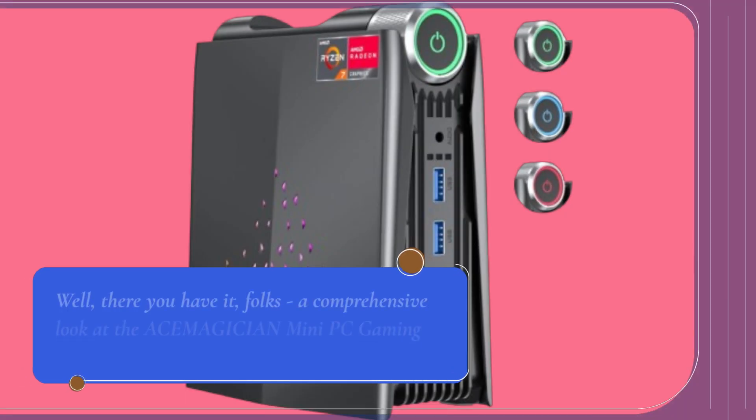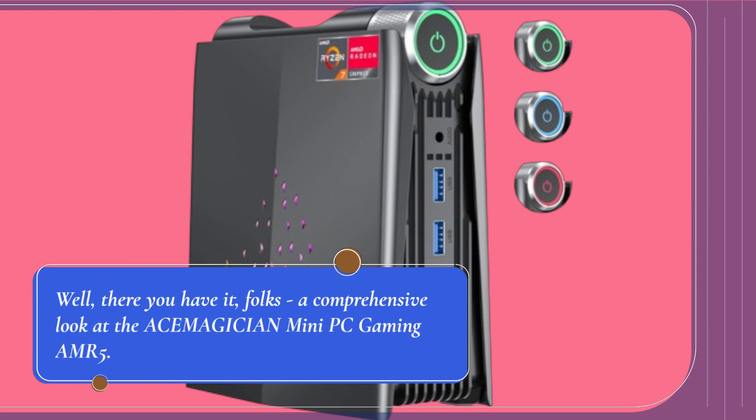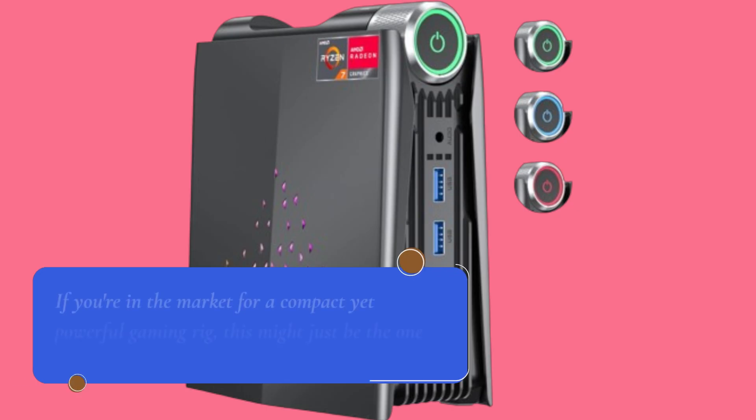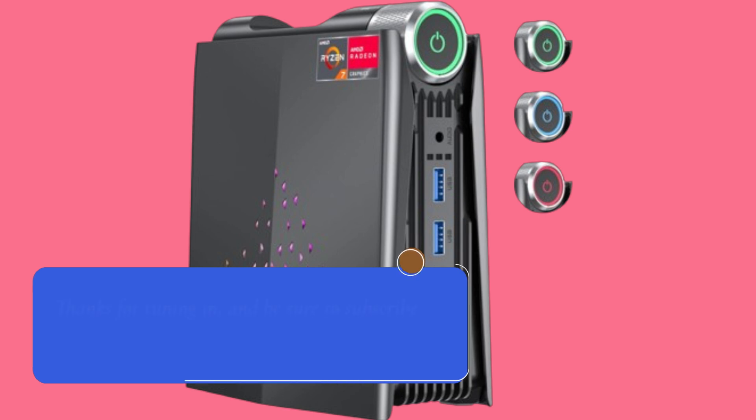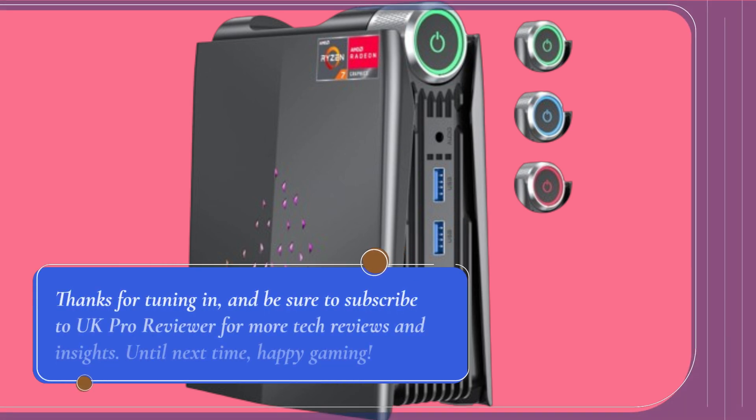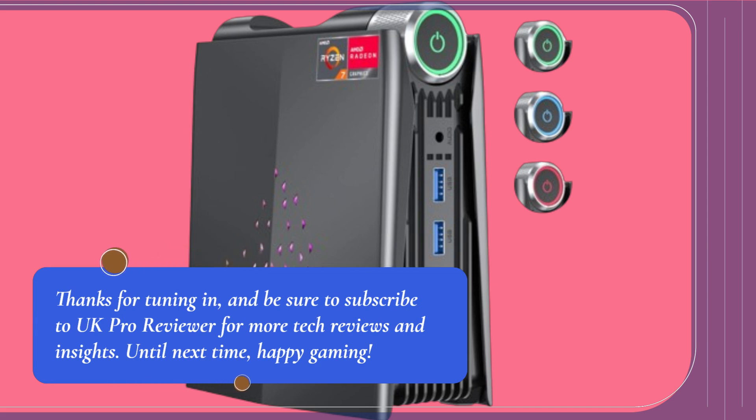Well, there you have it, folks — a comprehensive look at the ACEMAGICIAN Mini PC Gaming AMR5. If you're in the market for a compact yet powerful gaming rig, this might just be the one for you. Thanks for tuning in, and be sure to subscribe to UK Pro Reviewer for more tech reviews and insights. Until next time, happy gaming!